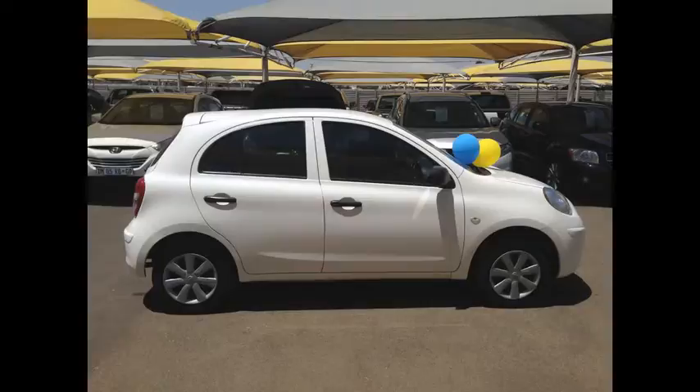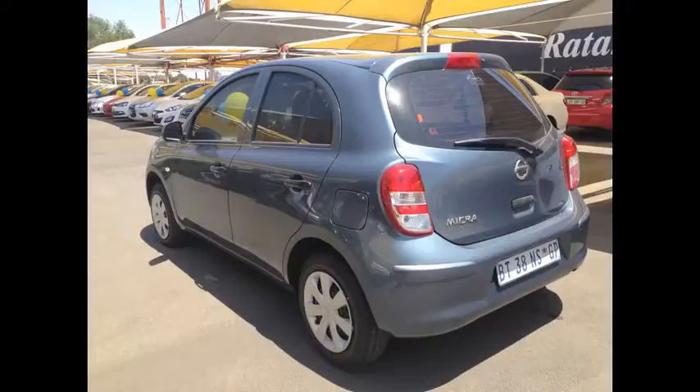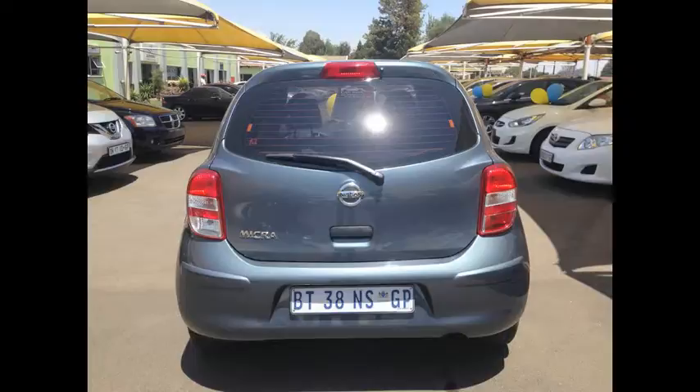The second one is also a 1.2 Vizier Plus. It's a 2012 model with 49,000 km on the clock. It has a full service history with electric windows, airbags, CD frontloader and AUX input. Going for R98,950.